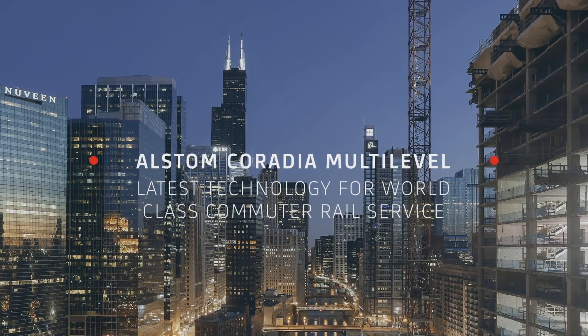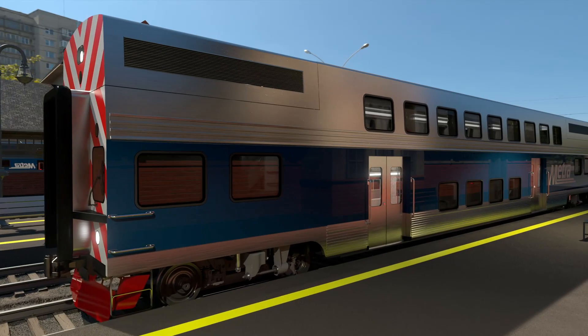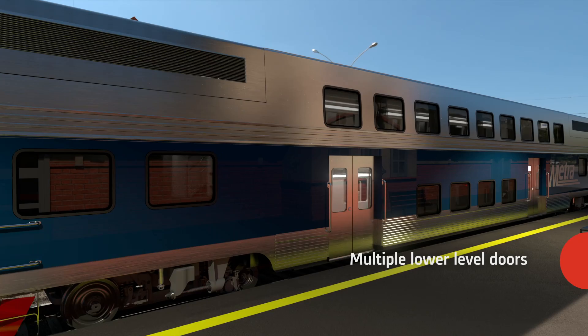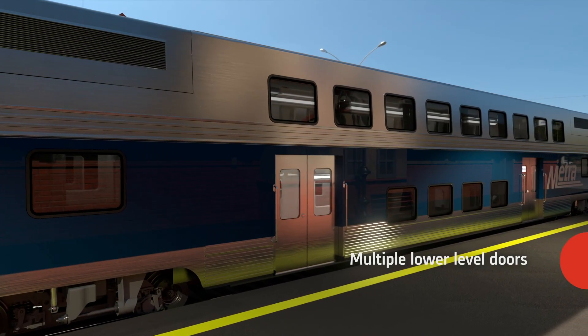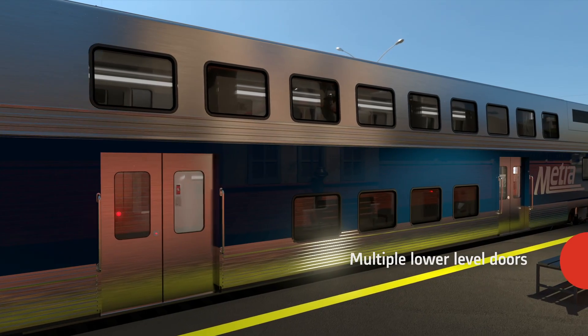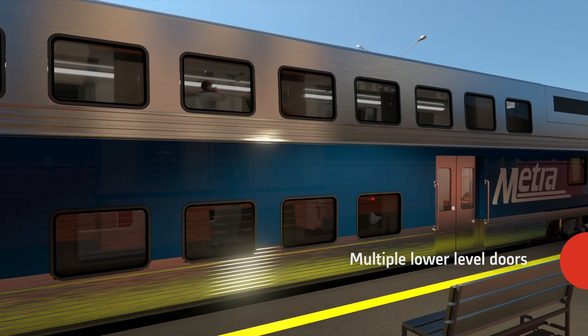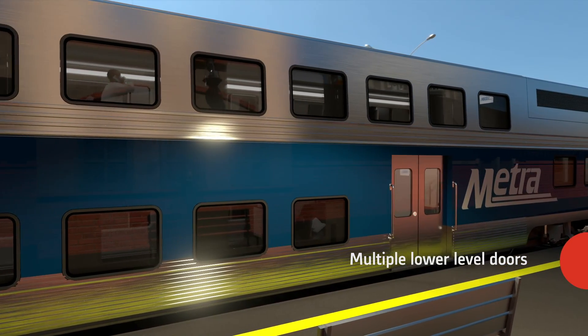Alstom's Coradia Multi-Level sets the stage for a new era in Metro commuter rail service. Passengers will enjoy an enhanced travel experience with multiple side doors on each car to improve passenger flow and reduce dwell times at stations. Level boarding promotes accessibility for all passengers while maintaining interoperability with the existing fleet.